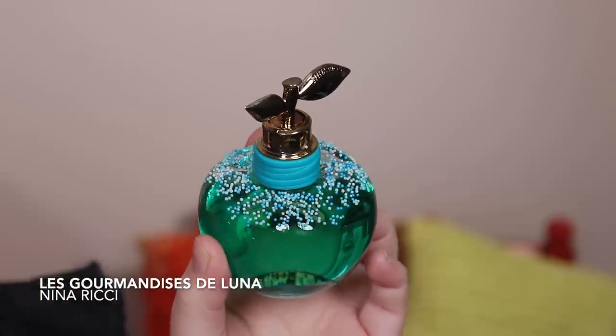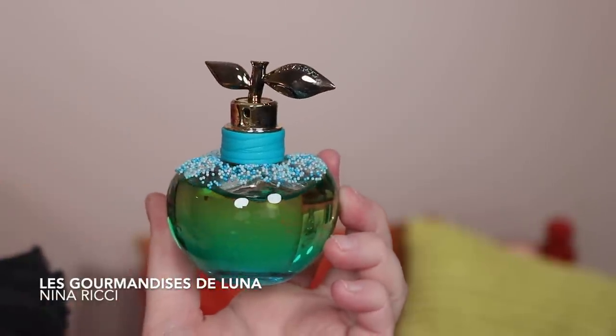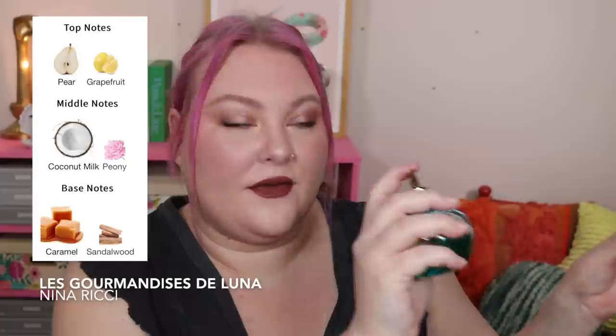I still have six more perfumes to talk about and a sample — I went hard on this one! I usually order from Fragrance Net maybe twice a year. Next is a first for me — a Nina Ricci fragrance. The bottle is so cute, like a little apple. This is from the Le Gourmand collection, limited edition. The main accords on Fragrantica are caramel and coconut — it says sweet, pear, coconut milk, caramel, and sandalwood. Fingers crossed it's actually good!